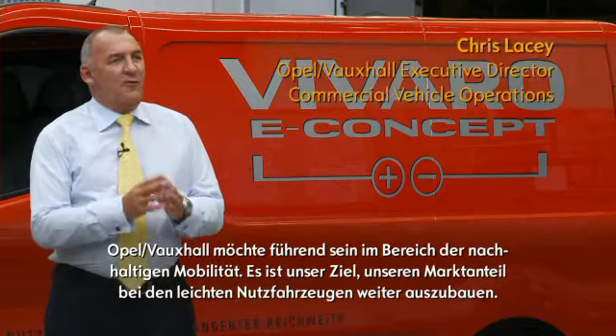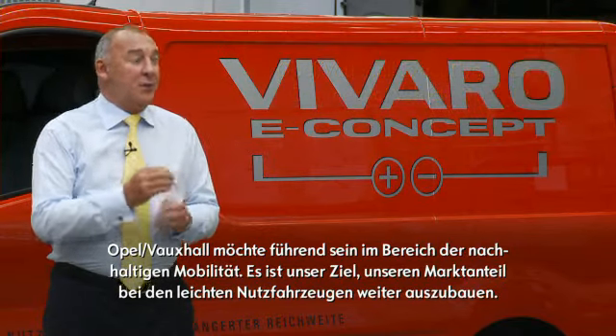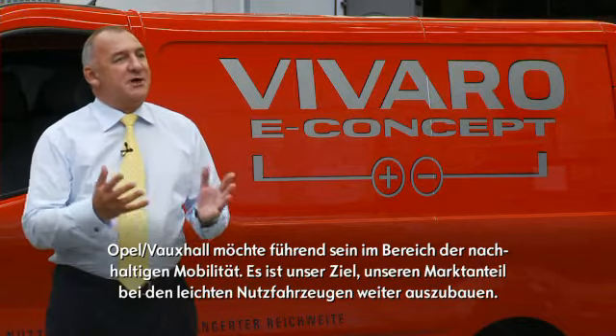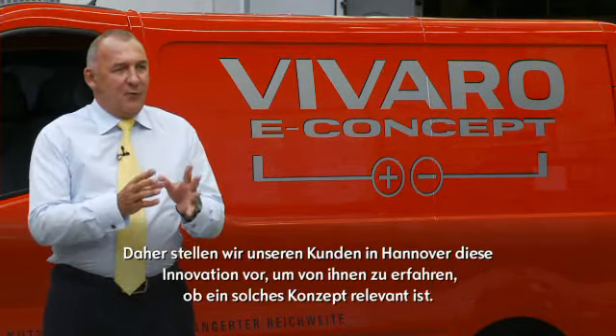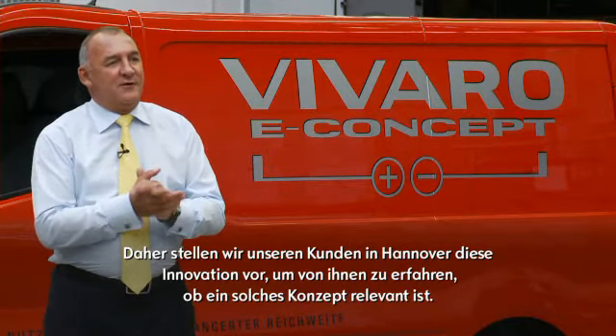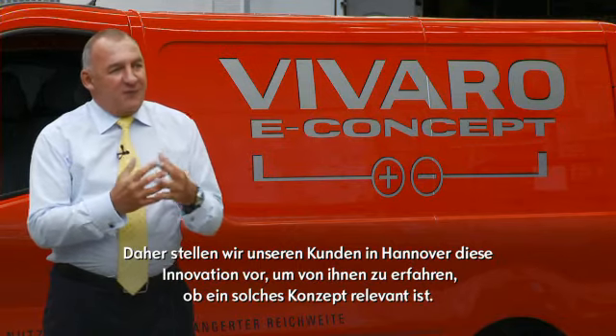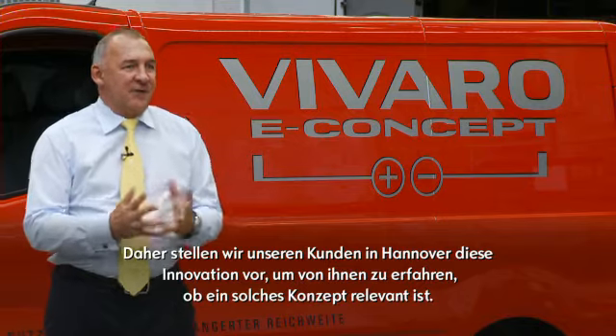At Opel Vauxhall we want to be the leaders in ecological mobility. We also naturally want to increase our share of the very lucrative commercial vehicle segment. Therefore we're using our new innovation to test consumers here at Hanover, and the best way to test whether you've got the right technology is to ask the customers, so that's why we're here.